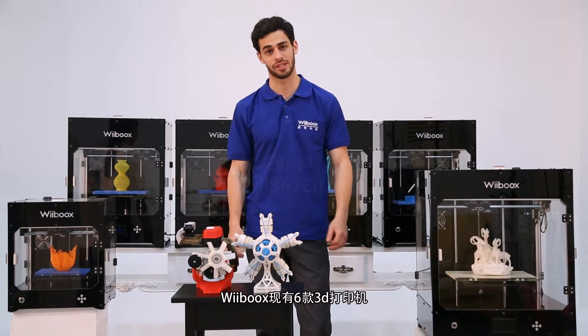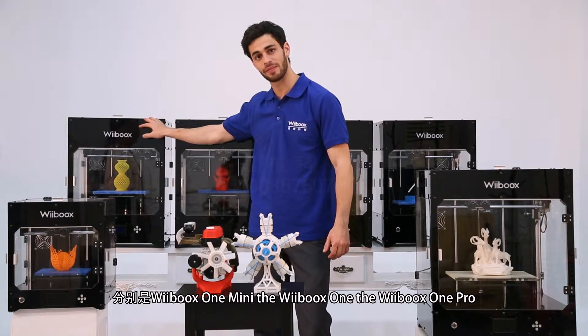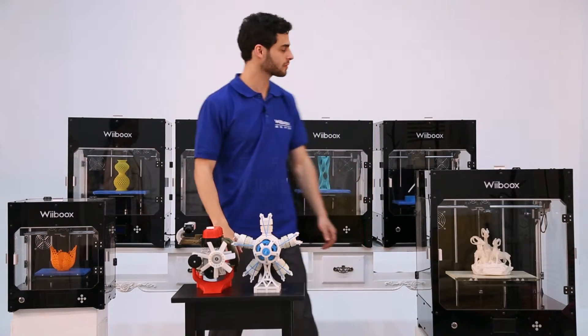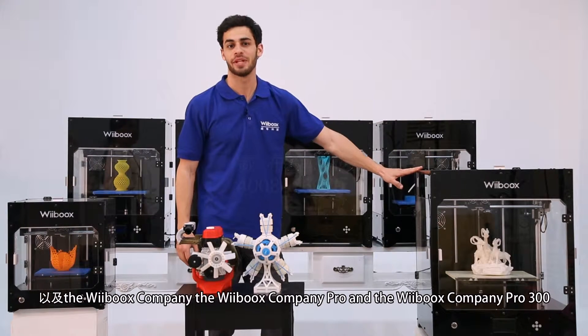Weebooks now has six 3D printers. They are the Weebooks One Mini, the Weebooks One, the One Pro, the Company, the Company Pro, and the Weebooks Company Pro 300.